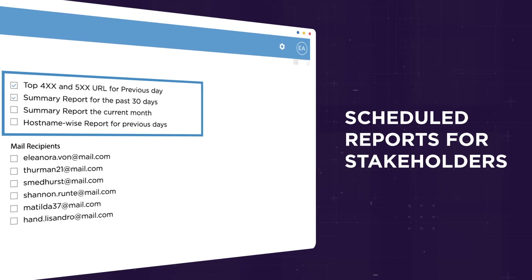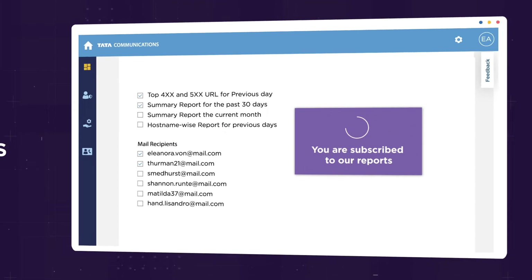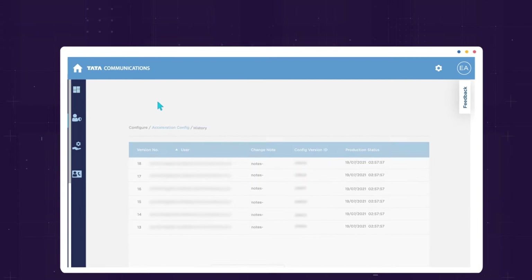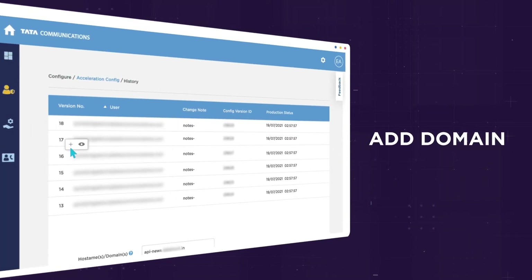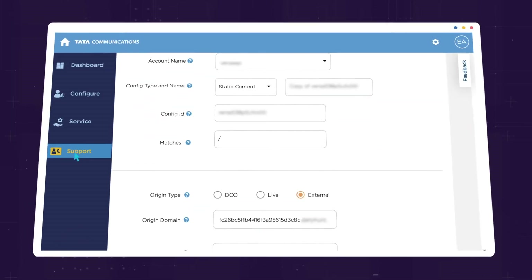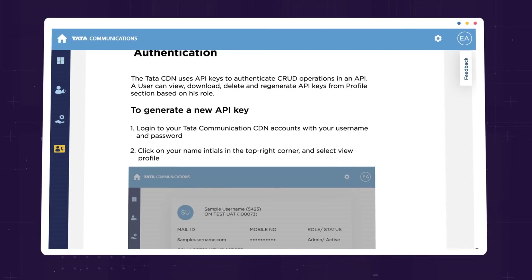With scheduled reports to key stakeholders and more, the CDN portal is your gateway to greater control. Advanced self-service capabilities enable you to fine-tune the CDN based on your requirements. Add a new domain in a few clicks, and instantly modify rules to meet business needs.